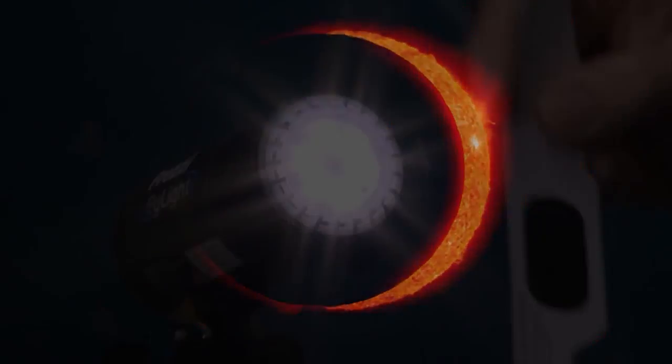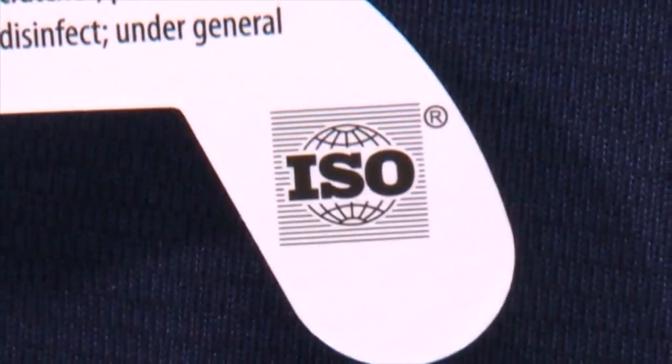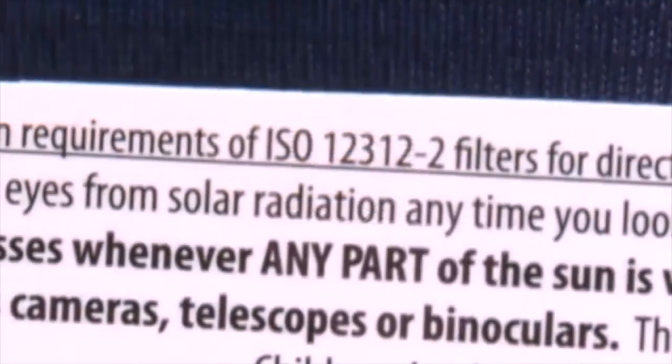There's still time to get approved eclipse glasses or find shade 14 welder's glasses, but Regus says there are other safe viewing methods. You can also do it simpler and cheaper — just put a pinhole in a piece of paper, let the light come through onto the ground, and you'll actually see an image of the eclipse.